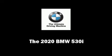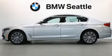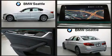Introducing the 2020 BMW 530i. This four-door, five-passenger sedan is ready to drive off the showroom floor.